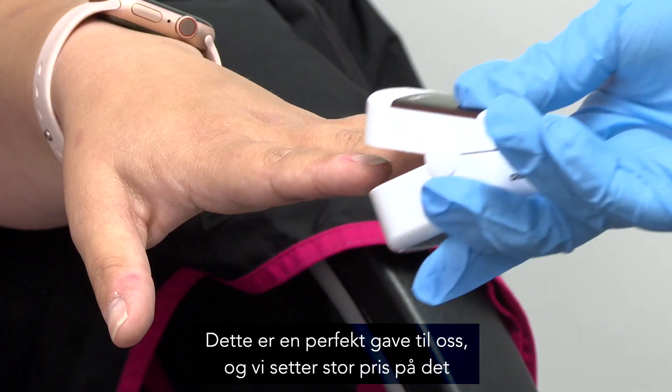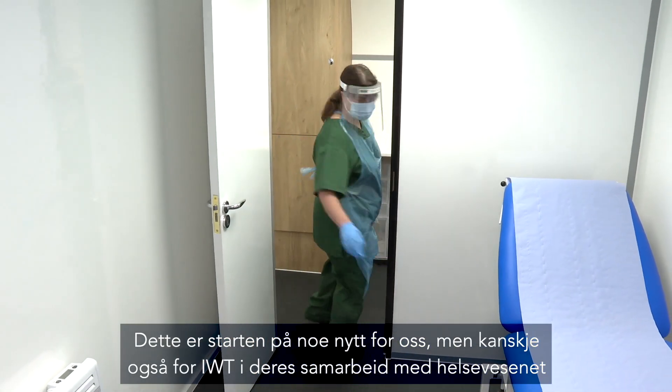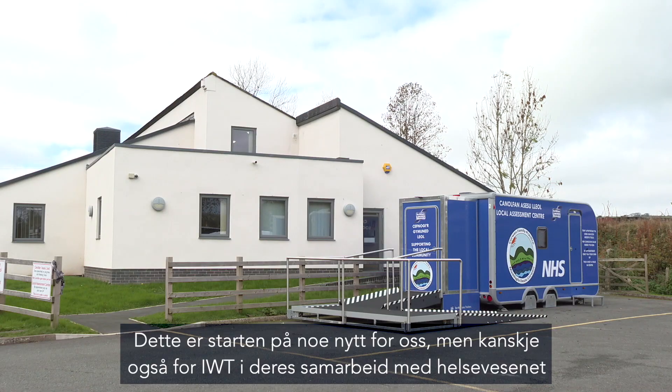This is the perfect gift for us. Very much appreciated and we're hoping this is the start of a new phase for us, but possibly also for Ivor Williams Trailers in supporting the health service.